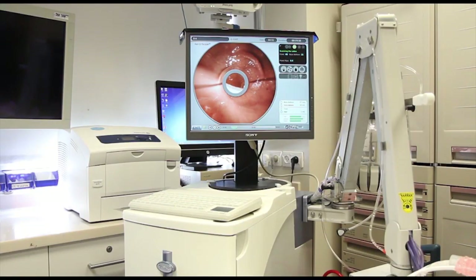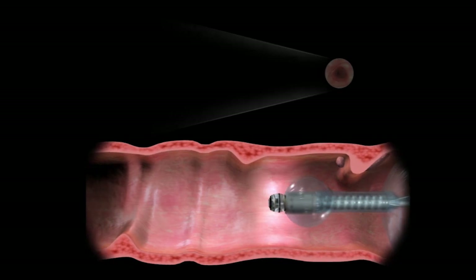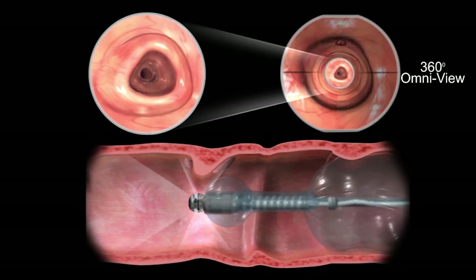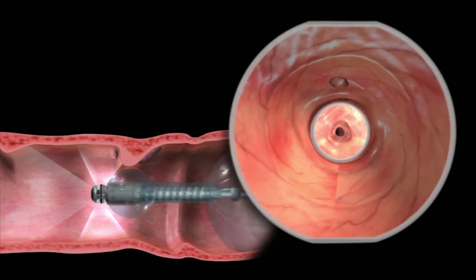The Aeroscope's advanced vision system provides two simultaneous views for visualization of the colon: a forward looking view and an Omniview, which provides simultaneous 360 degree viewing of the mucosal surface ahead of the capsule, behind it and to all sides.